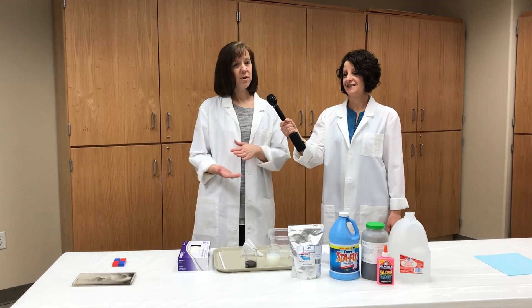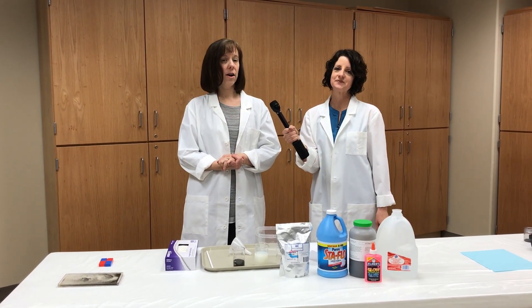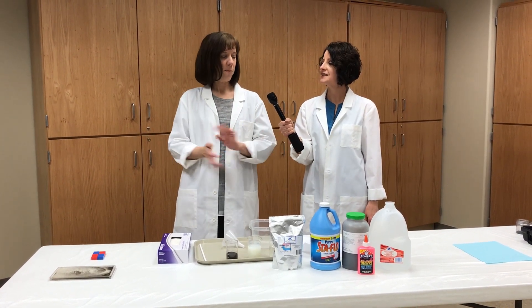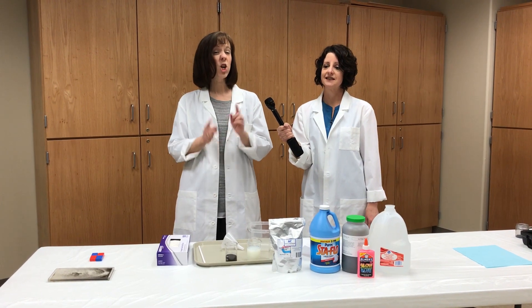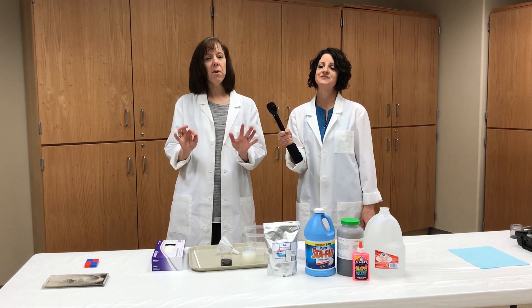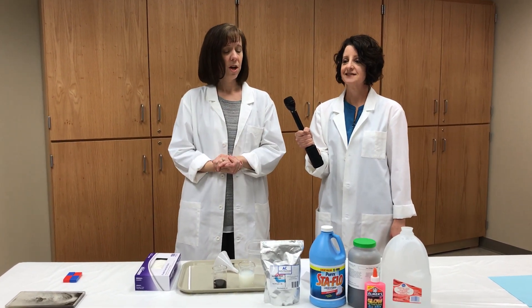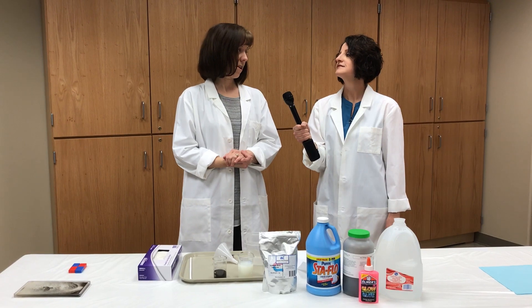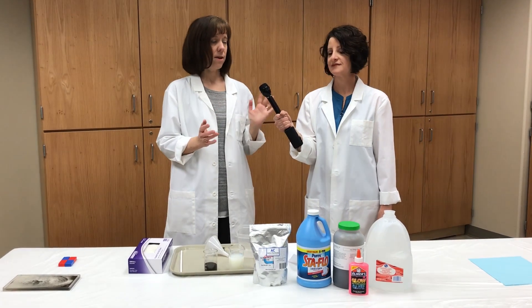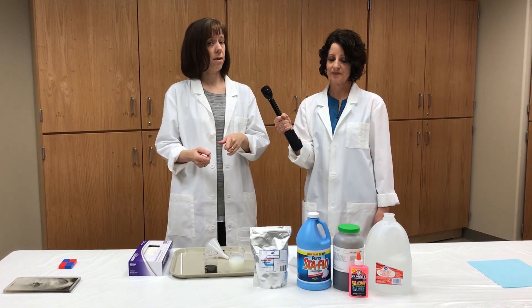Hi everyone, I am Dr. Georgia Purdom and I am here with Dr. Jennifer Rivera. We are going to be talking about our explore days and explore camps, and some of the fun experiments we do during those days, including making slime. Dr. Rivera really heads up our explore programs and camps here at the museum, so she's going to be talking a little bit about what's in store for the rest of the school year as well as this summer.